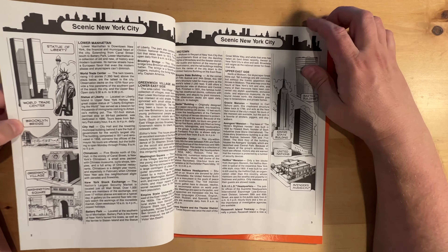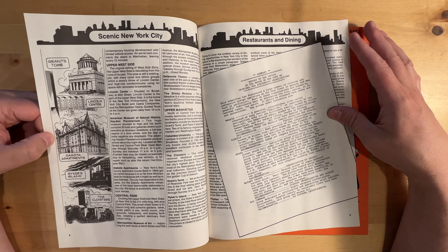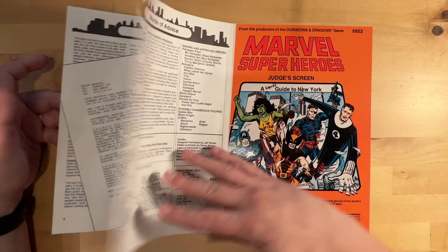So this little guide to New York City is really cool to have. When I start playing, I'm going to be referring to this — the judge's screen — a lot.